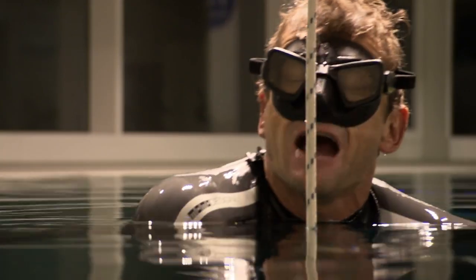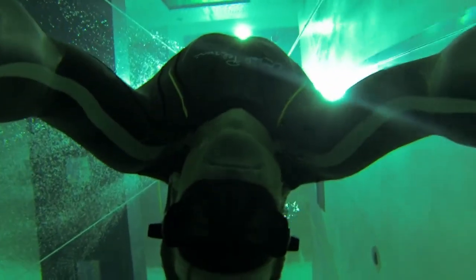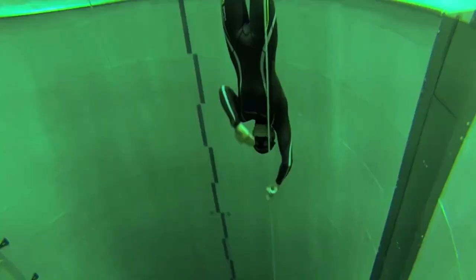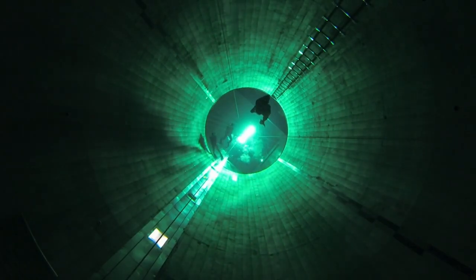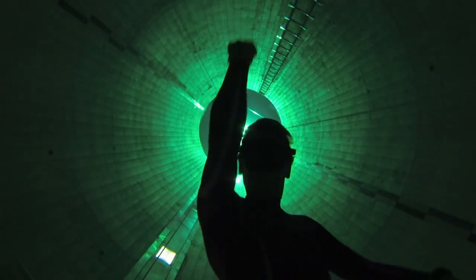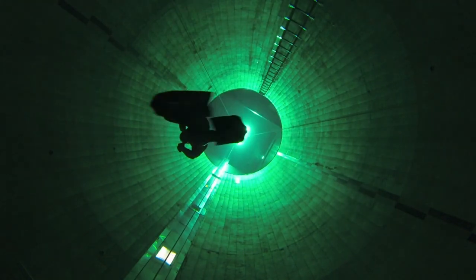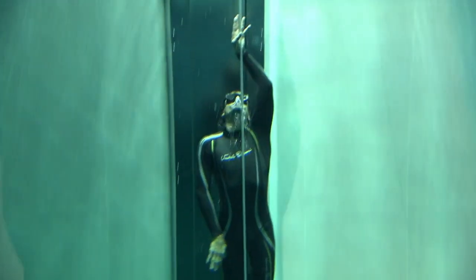One final breath, and Umberto heads down. As soon as humans enter the water, our blood automatically starts to move from our arms and legs towards our hearts and brain, keeping oxygen going to our most important organs. As he heads deeper, increasing water pressure starts to squeeze his lungs — on the deepest dives they can shrink from the size of a football to the size of a small grapefruit. By the time Umberto touches the bottom, CO2 levels in his body have massively increased and his brain screams at him to breathe. It's his ability to fight this instinct that lets him hold his breath far longer than you or I.